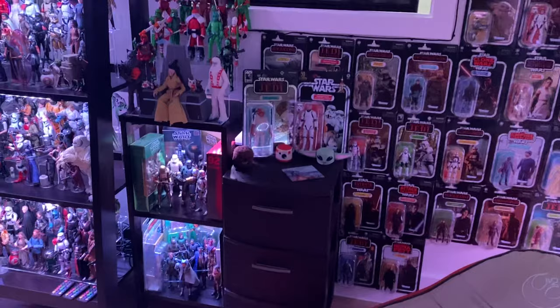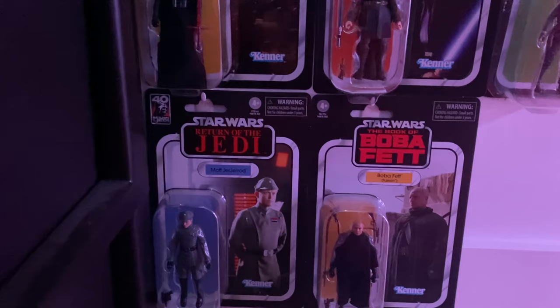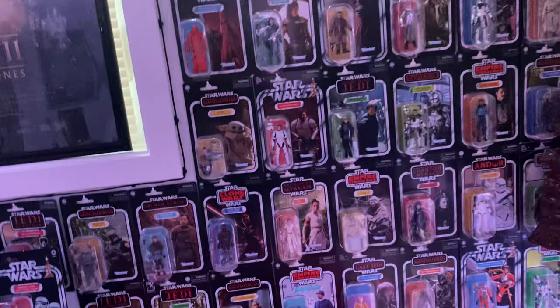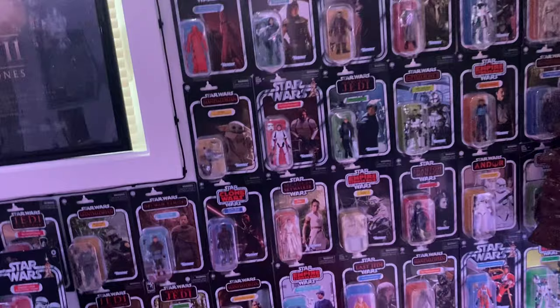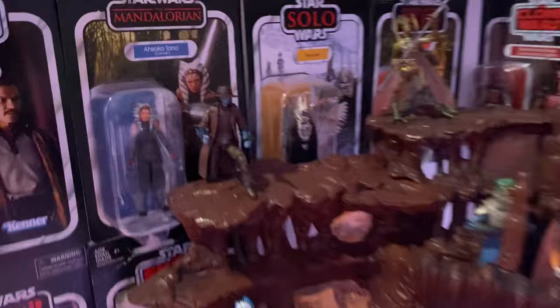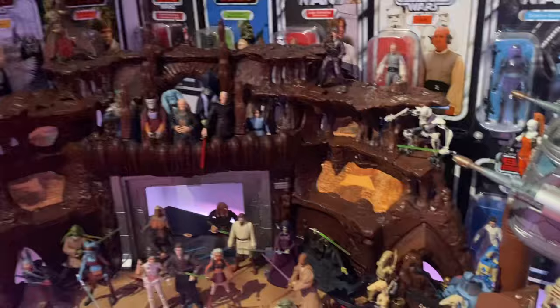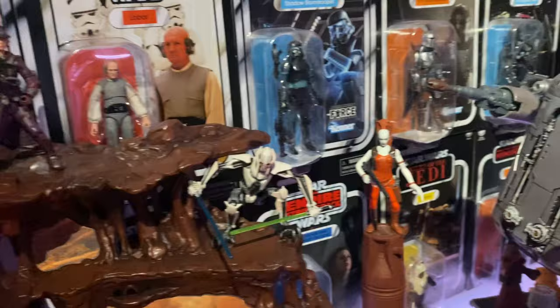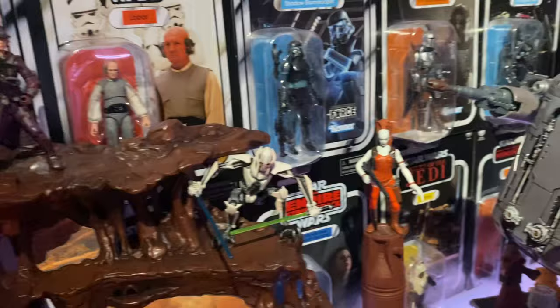And a couple of TVC figures I've gotten new — I got the new wave, finally. So I got Moff Gideon, Boba Fett, and then the other one in that wave — Cad Bane. I got a second Cad Bane. So I actually opened this one up because I already had them and added them to my Battle of Geonosis slash Clone Wars display. This is a prequel slash Clone Wars display, so I keep adding more people to it. I put Cad Bane at the top, snooping down there. He's on a co-op mission with Aurra Sing up there. So the bounty hunters are invading — Zam Wesell's up there too. I added them there.